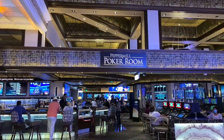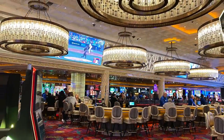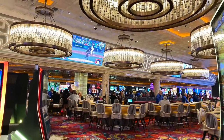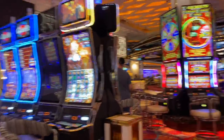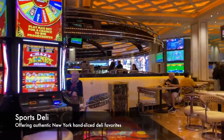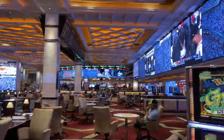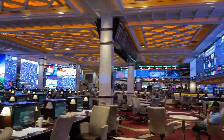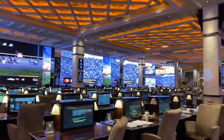It is home to the town's most luxurious poker room with 19 tables. Step this way, turn the corner, and here is the Sports Deli. The Pepper Mill race and sports book is as high-tech as they come with over 100 screens for optimal viewing.